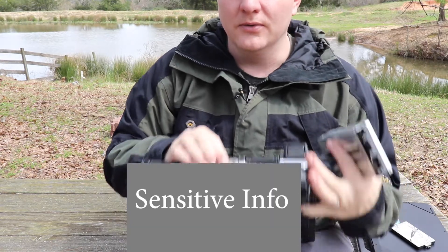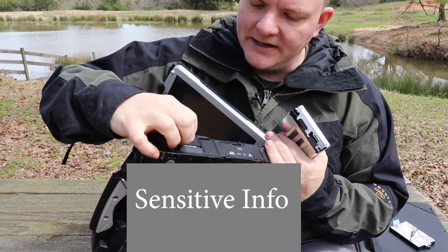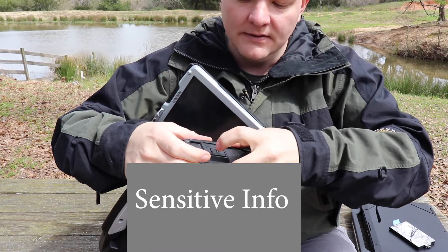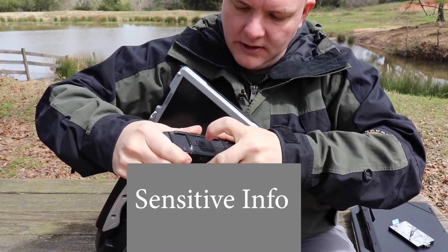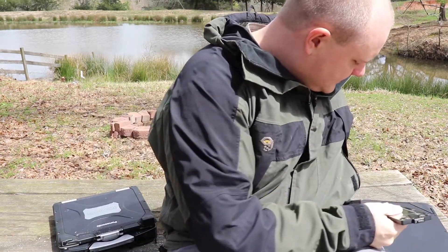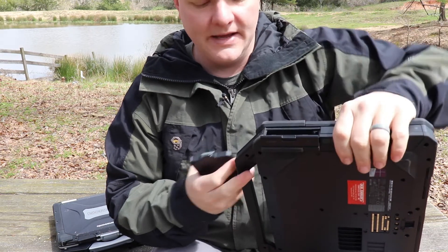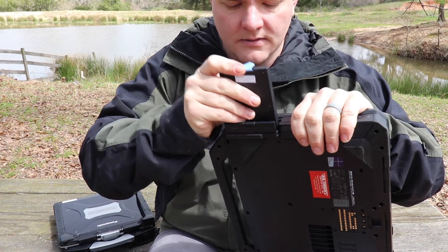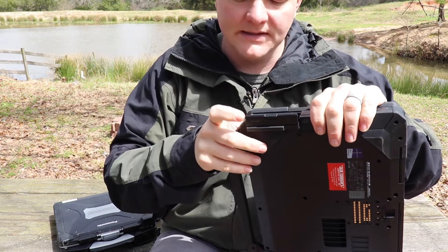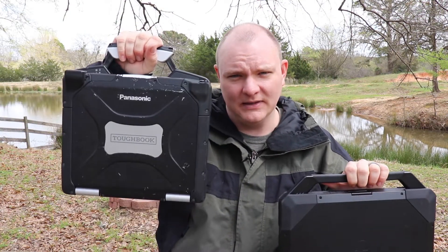Reinserting the Toughbook drive: open the lid, release the safety latch, another latch opens, and it slides in. They both slide in and out very easily. Close the latches and close the lid. On the Dell, you can have the screen closed — just do the latch, slide it in. There's also a little divot to guide it in, and it clicks in place with the little blue tab.